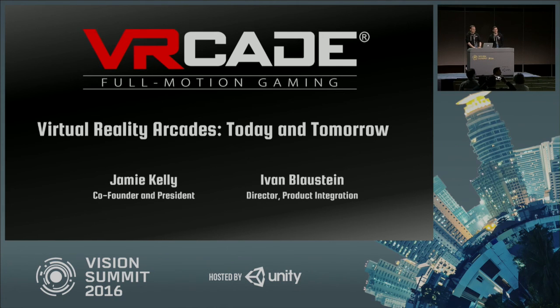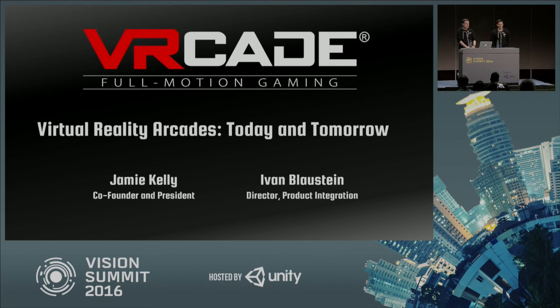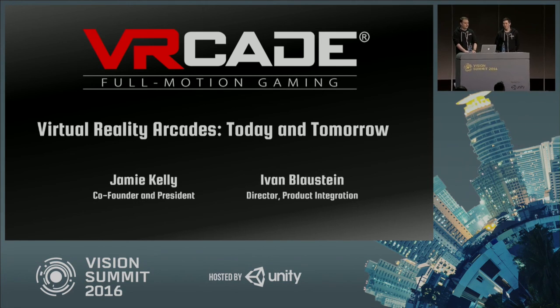Hey everyone, thanks for joining us. I'm Jamie Kelly, co-founder and president of VRcade, and with me is Ivan Blaustein, director of product integration. We wanted to talk to you today about the future and current state of out-of-home virtual reality arcades.